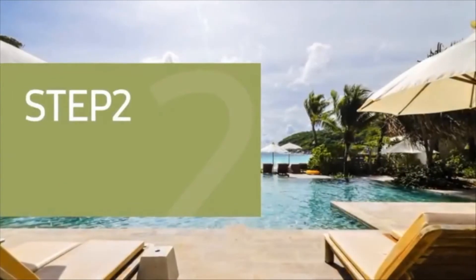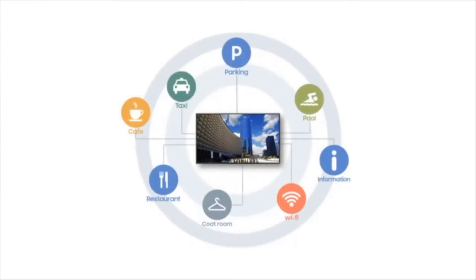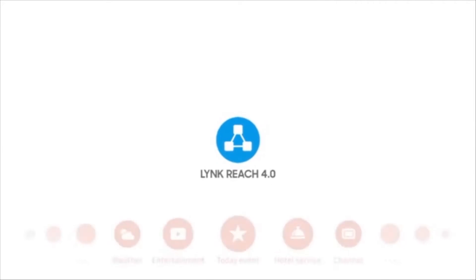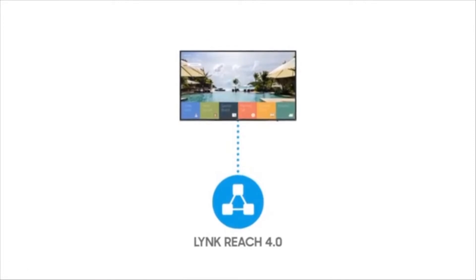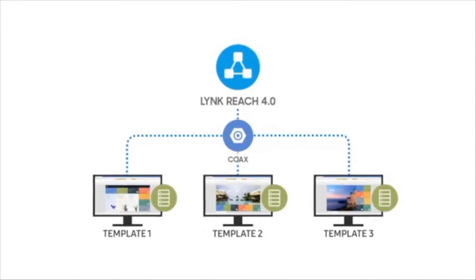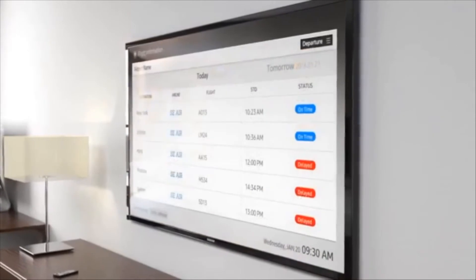Step 2: Centralize content management. In-room TVs are the most convenient way for hotels to promote their services more effectively to their guests. When combined with Samsung Link Reach 4.0, all Samsung hospitality displays become an information and entertainment hub. With Link Reach 4.0, hotel managers can control on-site displays through a central remote server and elevate these displays into all-in-one hubs for content, channel access, and real-time weather, flight, and billing information.